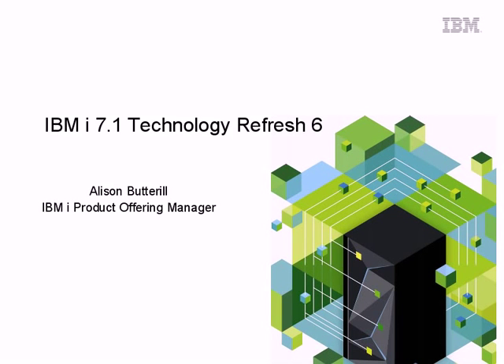Hello, I'm Alison Butterall, the Product Manager for IBM i. I'm very excited to be able to take this opportunity to tell you about the latest set of enhancements for the IBM i Operating System, delivered as Technology Refresh 6.